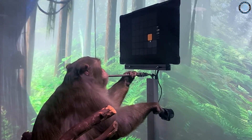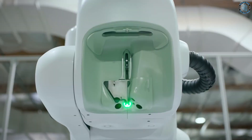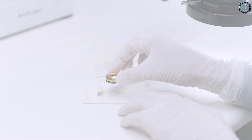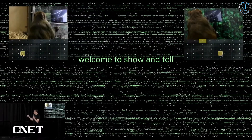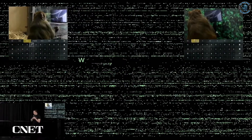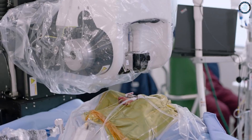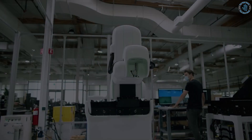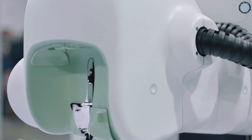Another example is a study conducted by researchers at the University of California, Berkeley, where a brain implant was used to restore vision in a blind monkey. The implant was able to bypass the damaged part of the monkey's eye and stimulate the visual cortex of the brain, allowing the monkey to see again. It's important to note that these trials are still in the early stages of development, and more research is needed to fully understand the safety and efficacy of brain implants in non-human primates. The use of non-human primates in medical research is a highly controversial issue, and the ethical considerations of such trials should be carefully weighed.